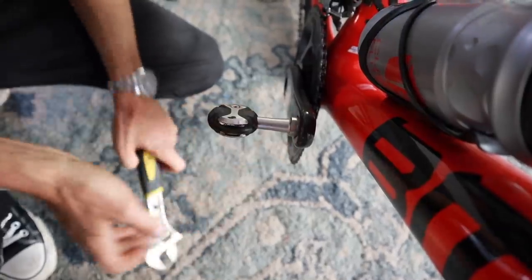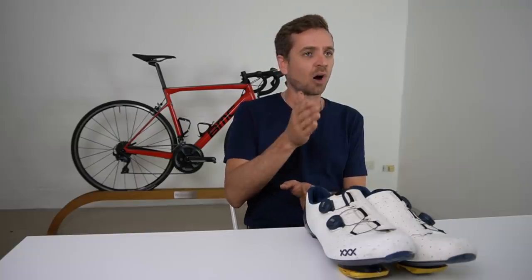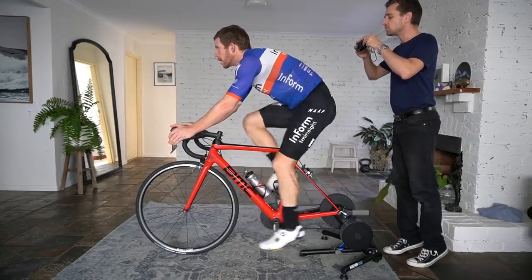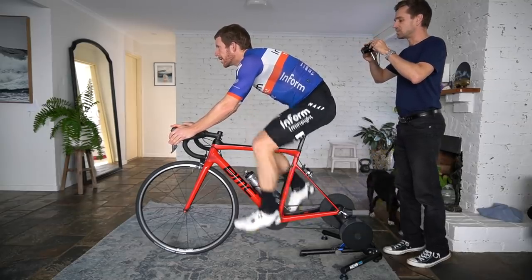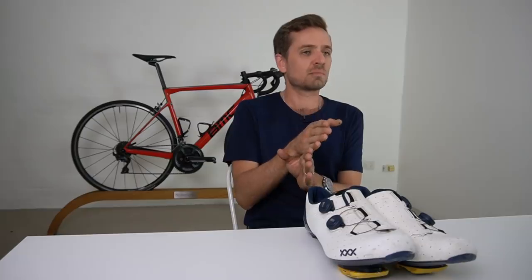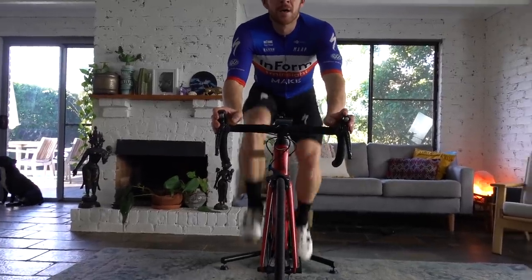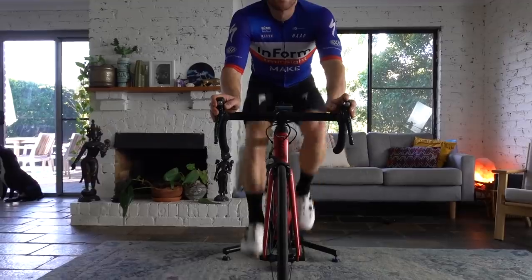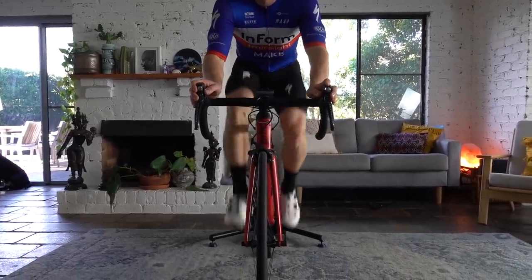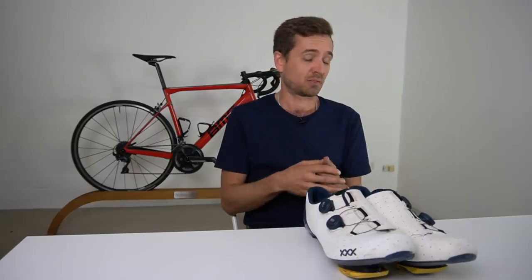As we moved the crank shorter, your knee rises less high at the top of the stroke, which allows you to roll your pelvis forward. In your case, it also unloaded a lot of your femoroacetabular impingement — hip impingement. As it unloaded it, your femur was able to sit in more internal rotation, so your knees didn't kick out as far. That meant we were able to narrow the Q-factor down and you pretty much completely stopped dropping your right hip when we moved your feet closer together.